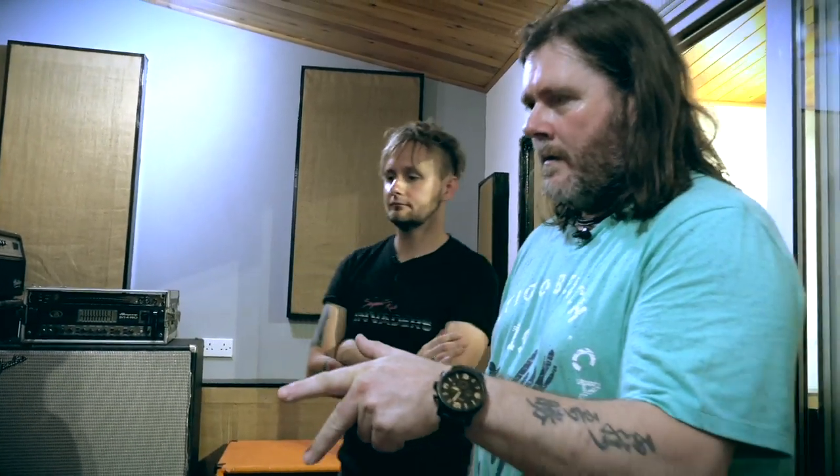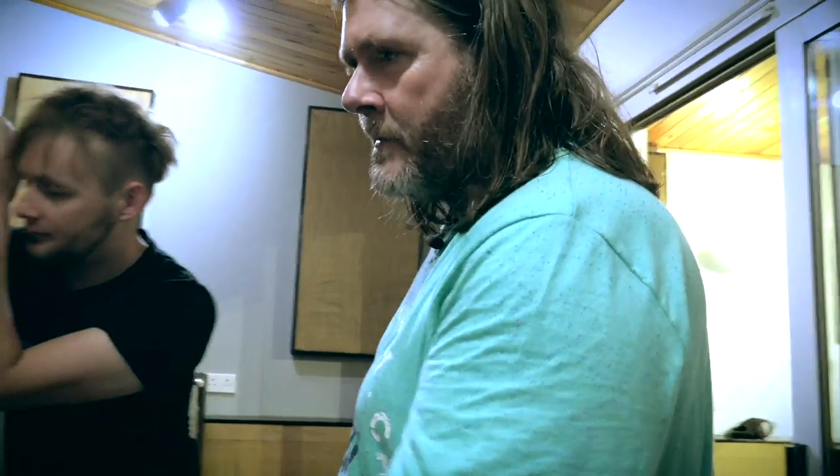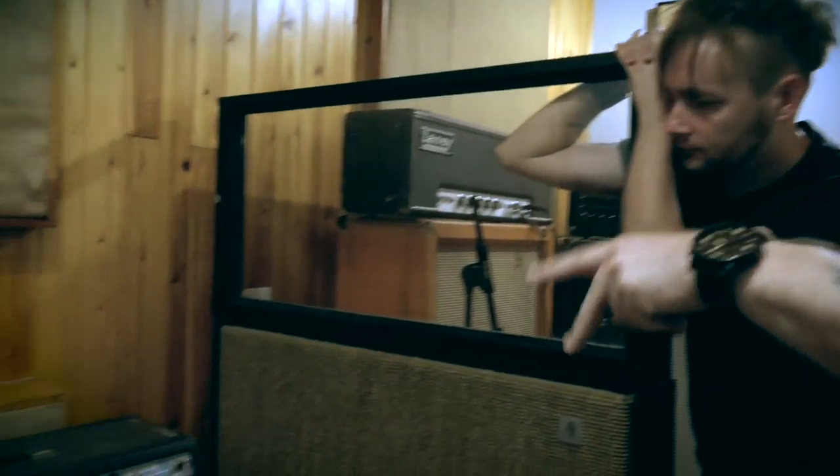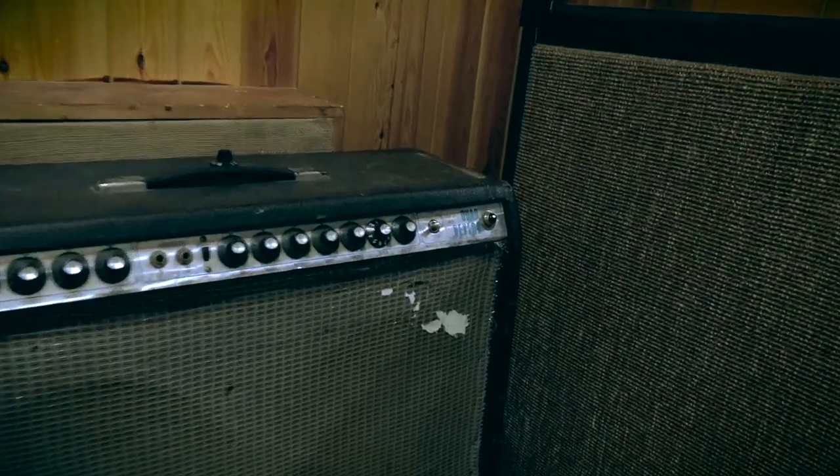It's great for brass as well. This is the first time — well, I've seen two of these Quad Reverbs in the last two months. One was at Hansa, on a video of Warren Hewitt's and Hansa Tonstudios — they had a Quad Reverb. I didn't even know they made them.